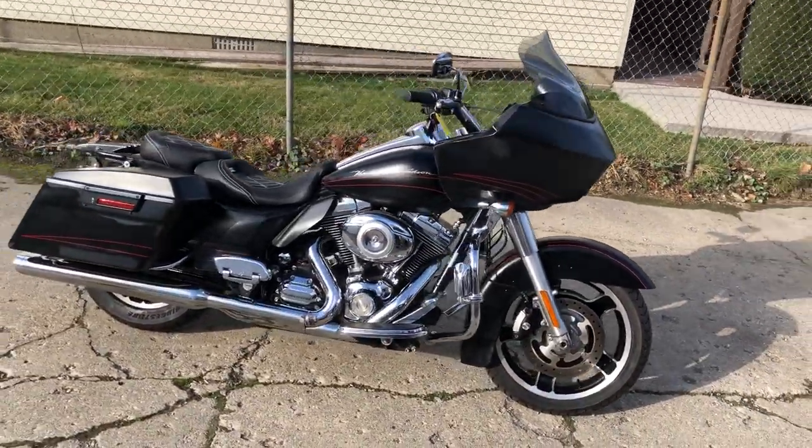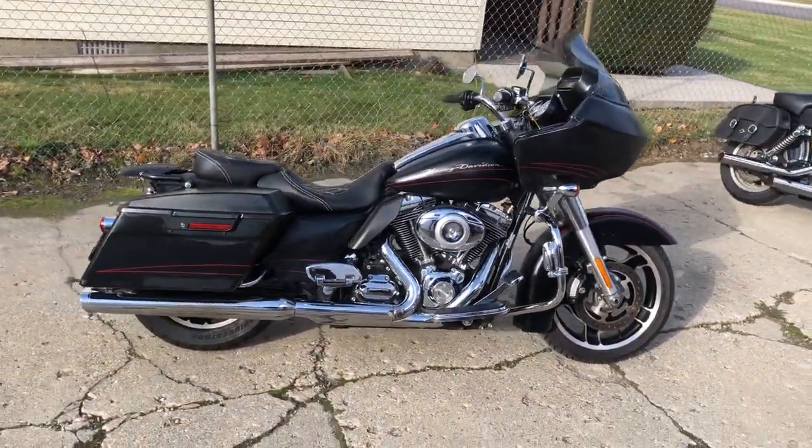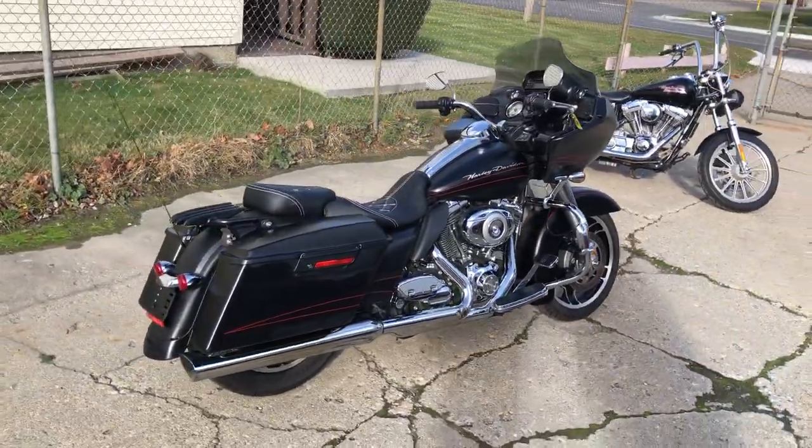Only $8,999 on this. That's a 2010 Road Glide Custom, 96 cubic inches, 6-speed trans.